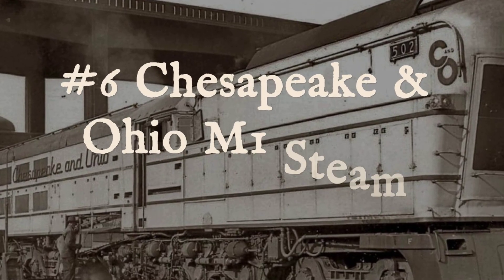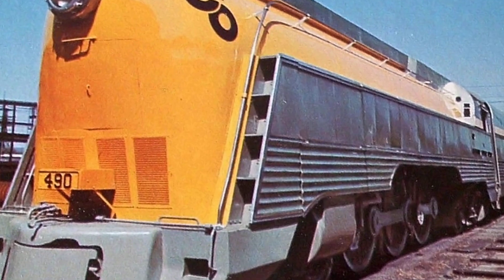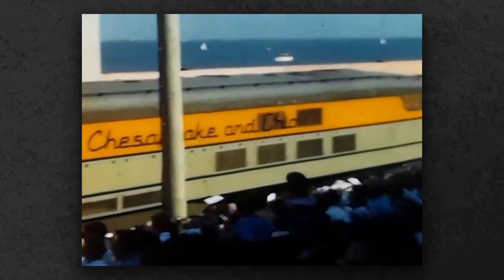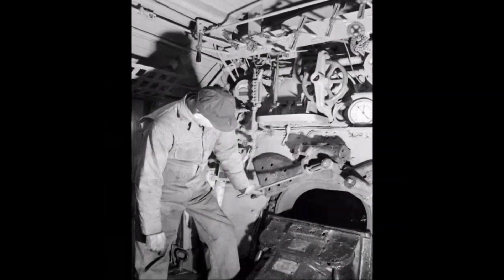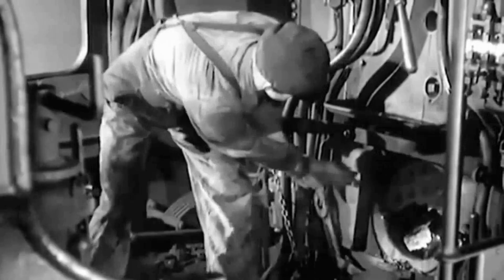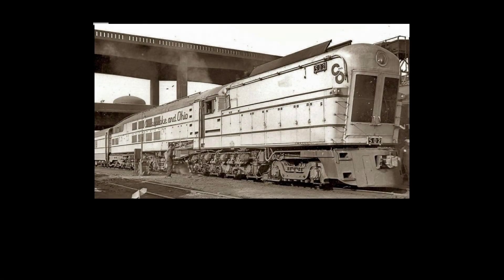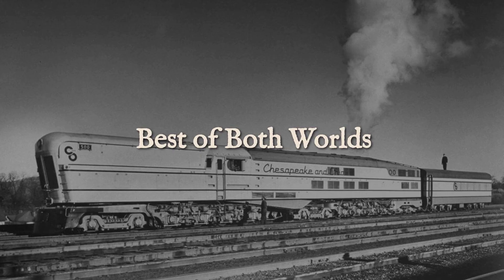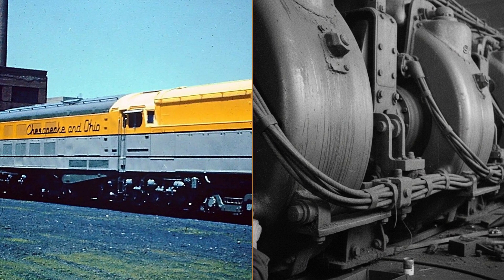Number 6, the Chesapeake and Ohio M1 Steam Turbine Electric. The C&O M1 looked like a vision of the future — a long, low shell wrapped in smooth steel, gliding across the rails with barely a sound. Under that streamlined body was a machine locked in battle with itself. A coal-fired boiler made steam, which spun two turbines and powered electric generators; those generators fed traction motors on every axle. On paper, this promised the best of both worlds: the smooth pull of electric drive and the raw force of steam.